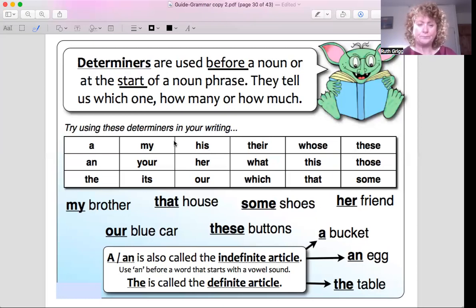So try writing some sentences with these determiners in them, and you put them before the noun. Hopefully there'll be some activities again for you — please try them out. Please write some sentences using some of these determiners, so you get used to what they are and how they work. Thank you.